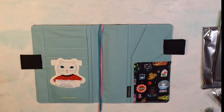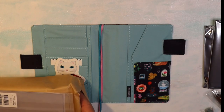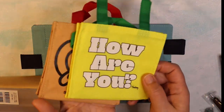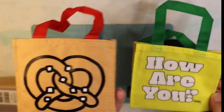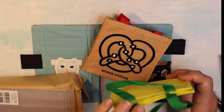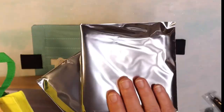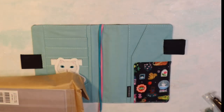This year they also had these random little mini bags — there are four different designs. I already have two: 'Snack O'Clock' with a pretzel, and 'How Are You Today.' These are cute little bags you can put journaling supplies in or a snack. We'll open these together — I don't know what's in here, hoping they're different designs.